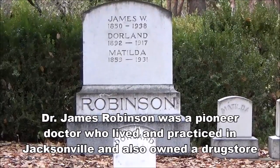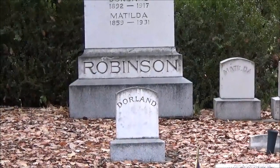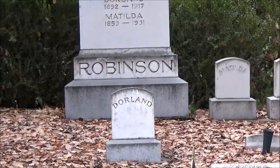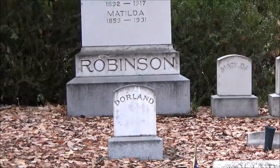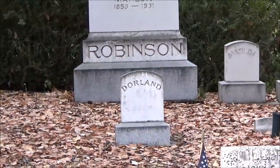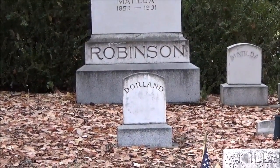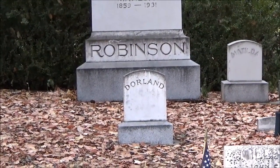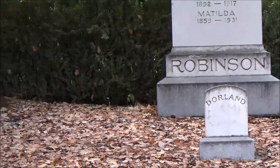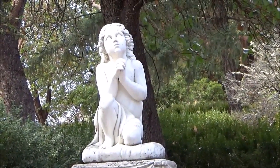This is the Robinson block of the Jacksonville Cemetery, and you'll see below the name Robinson is Dorland. That is the gravesite of Regina Dorland Robinson, who was the daughter of Dr. James and Matilda Robinson. Dorland was born shortly after her sister Leah and brother Willie died of diphtheria in 1890. The Stone Angel in the Robinson plot was one of Leah and Wilson's favorites when they passed Whip's Marble Works on walks with their father.